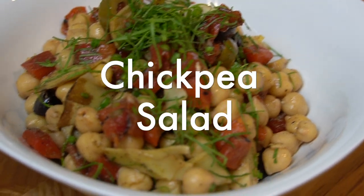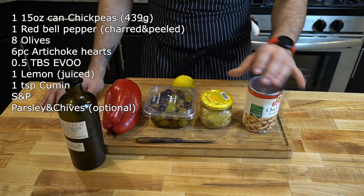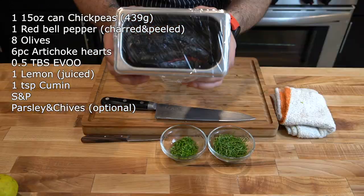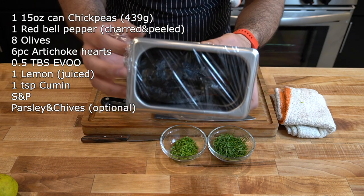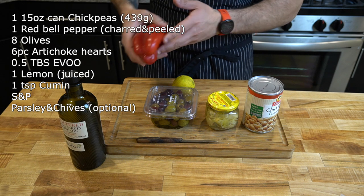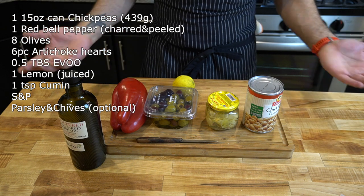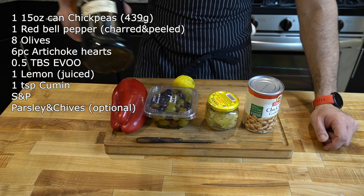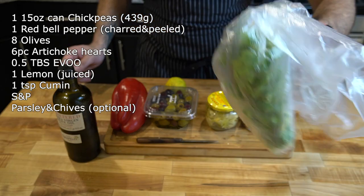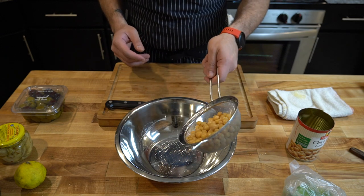This next one is super easy — we're just assembling a few things together. We're doing chickpeas, some artichoke hearts, olives, and a red pepper that I'm going to roast. I'm going to char it, then peel it and chop it up to use in the salad. But feel free to buy the stuff that comes in a jar — it'll be even easier. And then we need some olive oil, a lemon, and some parsley. I strained these from the can and gave them a quick rinse to get some of that water off.